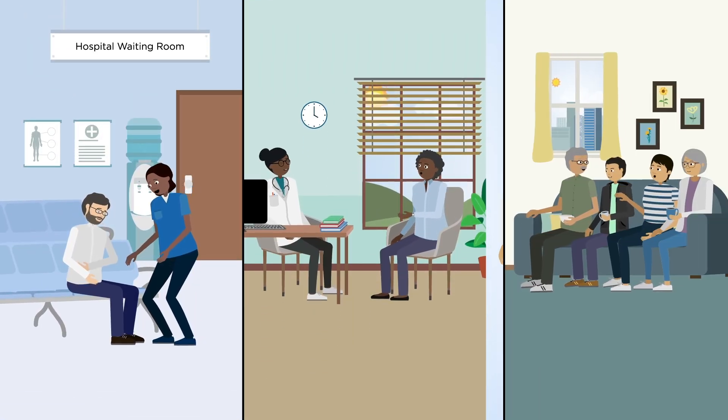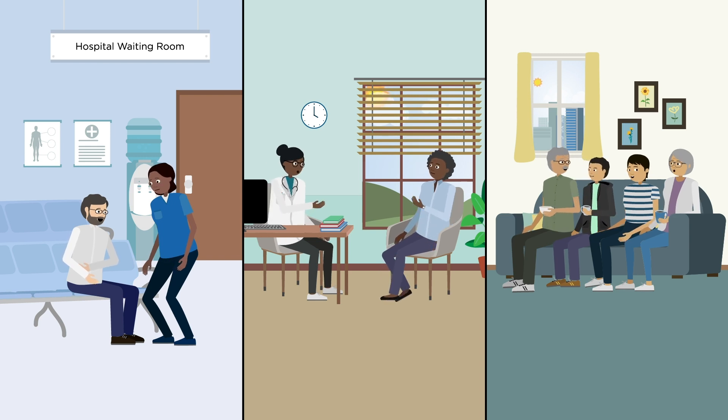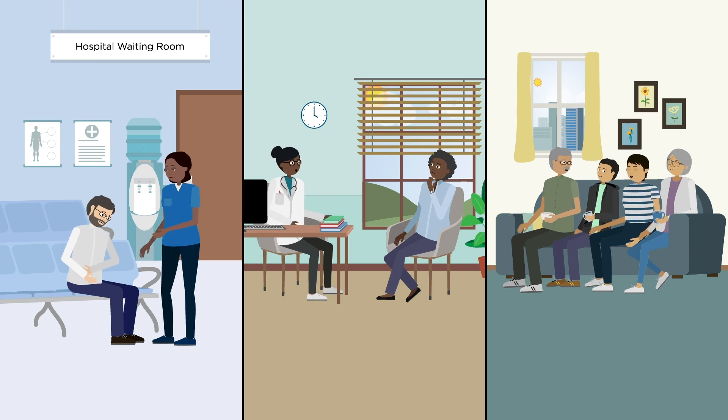When medicines don't work as planned, people might need to see their doctor more often or even end up in hospital with harmful side effects. This is bad for them and for the NHS.